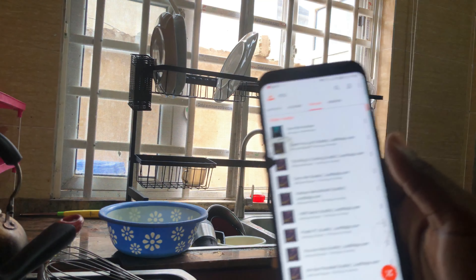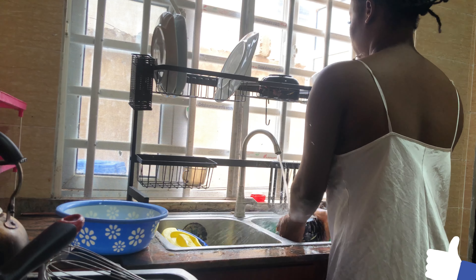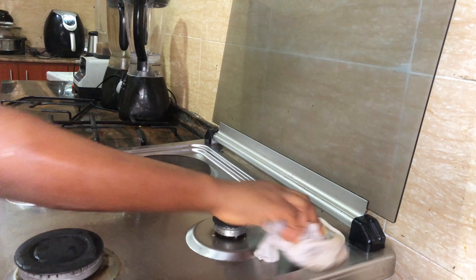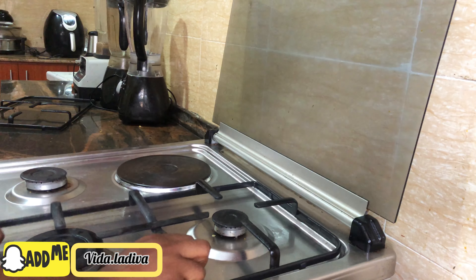While still in the kitchen, I wash the dishes while listening to positive affirmations — this helps my day a lot. I just have to make sure everywhere is all cleaned up before going about my personal life.